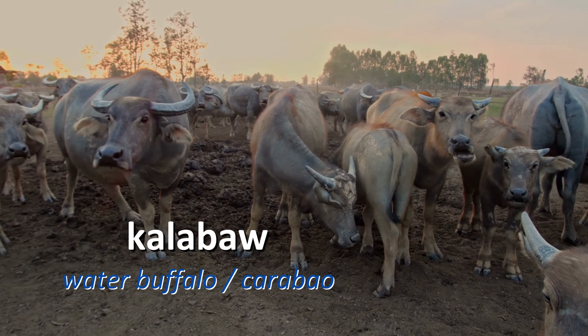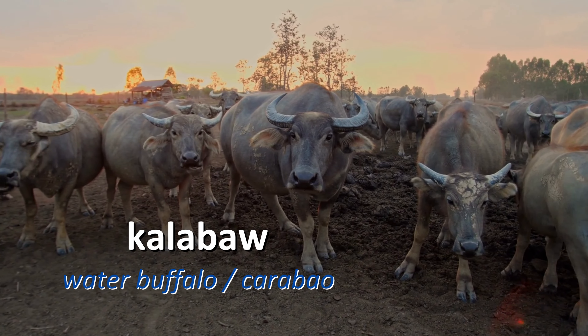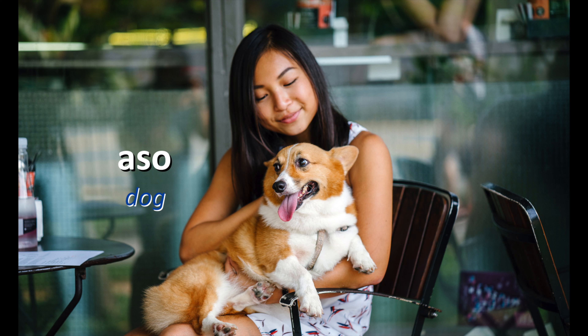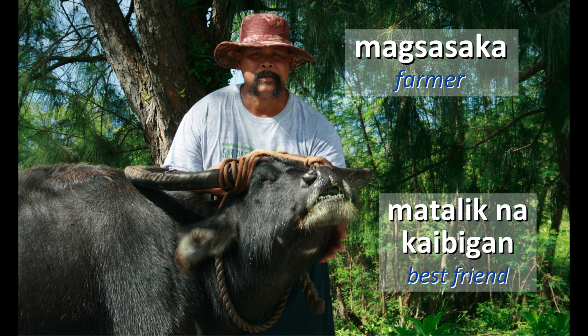Aside from that, we have the kalabaw. That is your famous water buffalo in the Philippines, or you say karabaw. We call it kalabaw. If aso or dog is a human's best friend — because it's alaga sa bahay, it's a pet at home — the mga magsasaka or farmer's best friend, the matalik na kaibigan of the magsasaka or farmer, is the kalabaw.